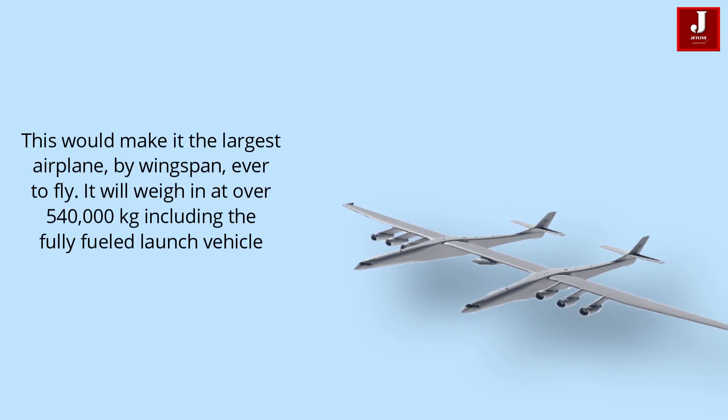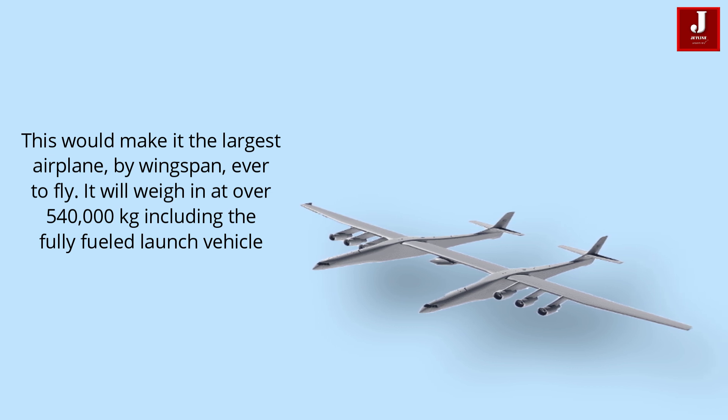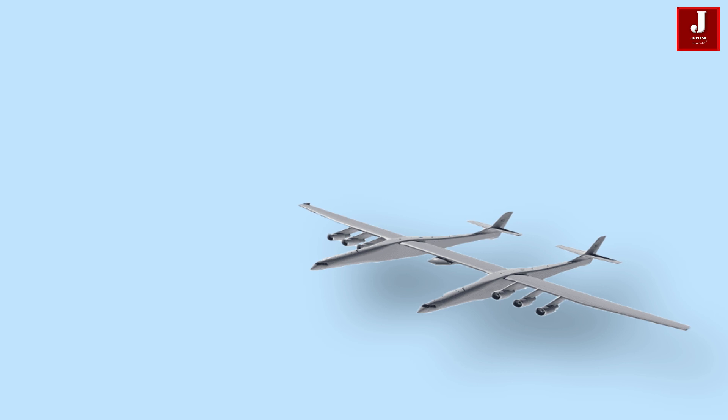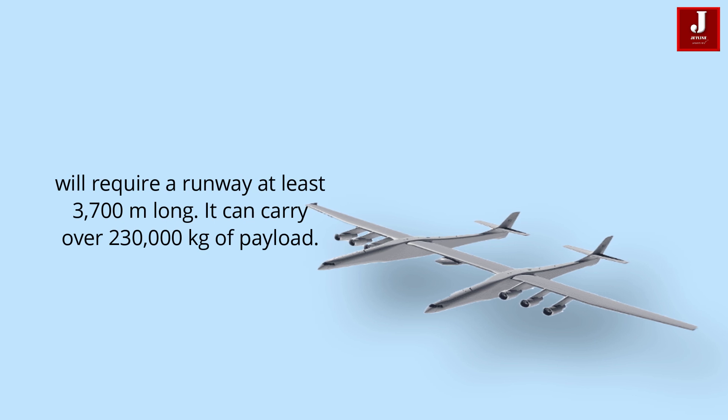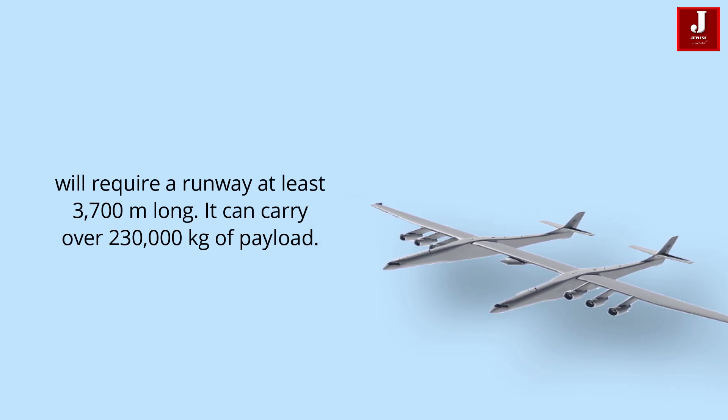In terms of wingspan, this would make it the largest plane ever flown. It will be over 540,000 kilograms in weight, including the fully-fueled launch vehicle, and will require a runway of at least 3,700 meters in length. It can carry more than 230,000 kilograms of payload.